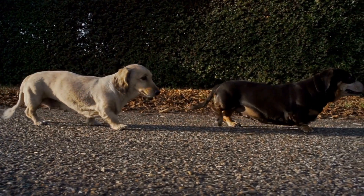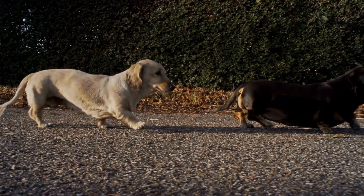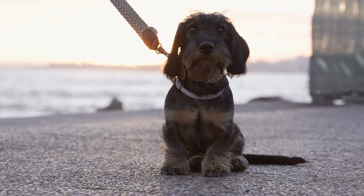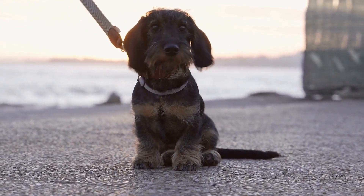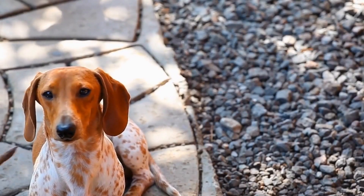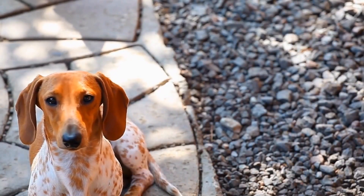No matter which coat type or color you prefer, Dachshunds make wonderful companions. These dogs are known for their loyalty, playfulness, and affectionate nature. Whether you choose a smooth-haired, wire-haired, or long-haired Dachshund, you can be sure that you'll have a furry friend for life.